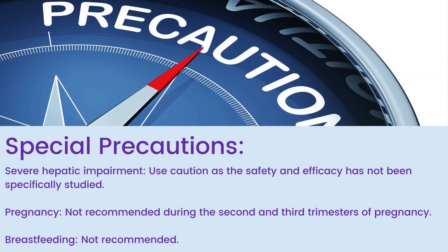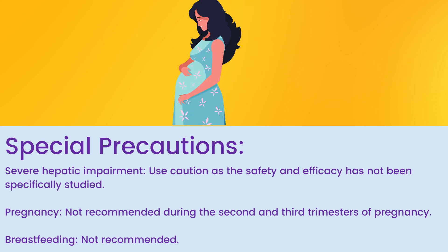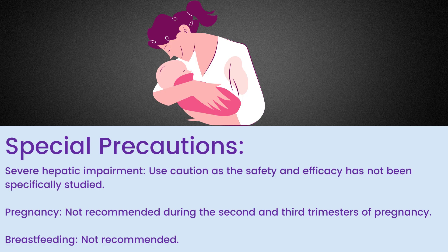Special Precautions: Severe hepatic impairment — use caution as the safety and efficacy has not been specifically studied. Pregnancy: not recommended during the 2nd and 3rd trimesters of pregnancy. Breastfeeding: not recommended.